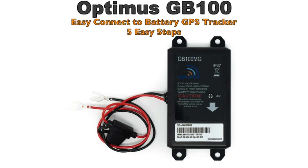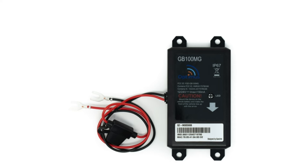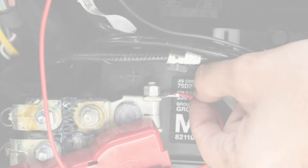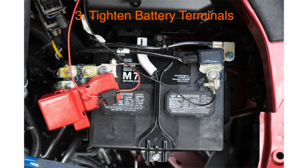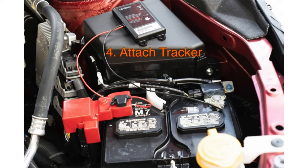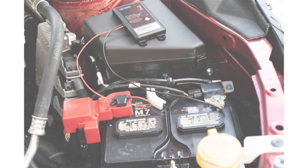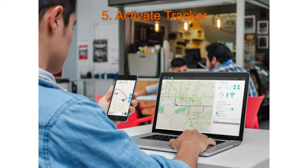Number 15. Keep track of your vehicles effortlessly with the Optimus GB100M GPS Tracker. Designed for easy installation on your car's battery, this tracker offers seamless monitoring without complicated setups. With low-cost subscription plan options, you can choose the plan that best fits your needs and budget. Stay informed about your vehicle's whereabouts and ensure its security with the Optimus GB100M GPS Tracker.